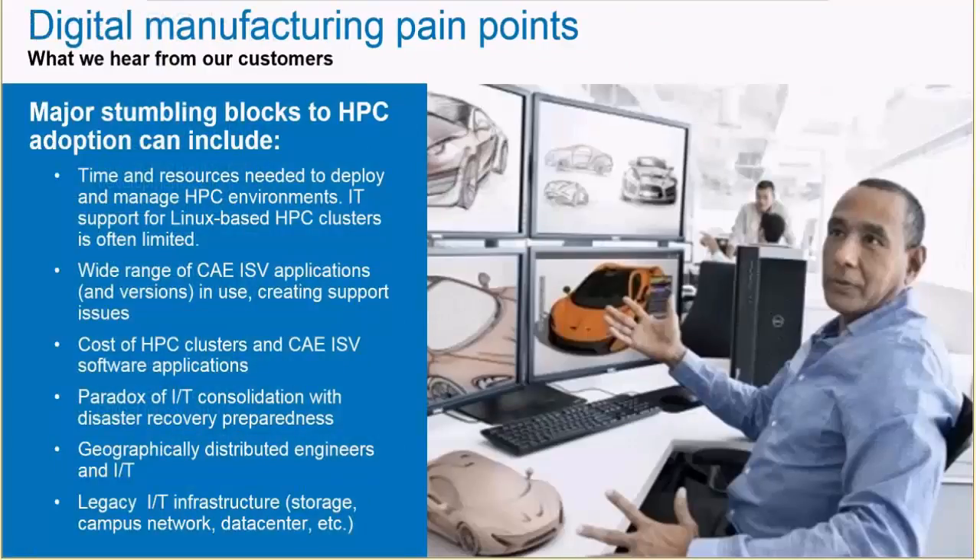With Dell, in trying to get into this market, we first went out and talked to a lot of customers to really understand their pain points in adopting HPC — in particular, what they need to make computer simulation and virtual prototyping more productive. Typically, what we found is that customers are just unfamiliar with HPC. They don't know what type of IT investment they would need, what administration requirements they would have, or how different CAE applications would run on different HPC environments. This is what we've tried to address with the Dell HPC solution for manufacturing.